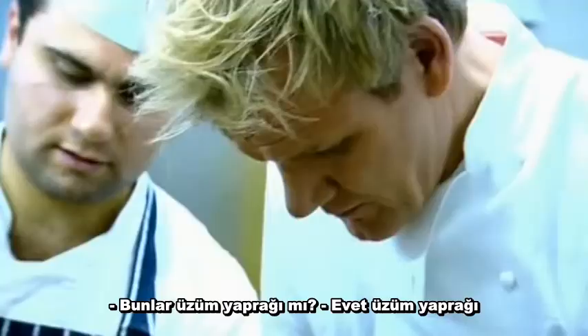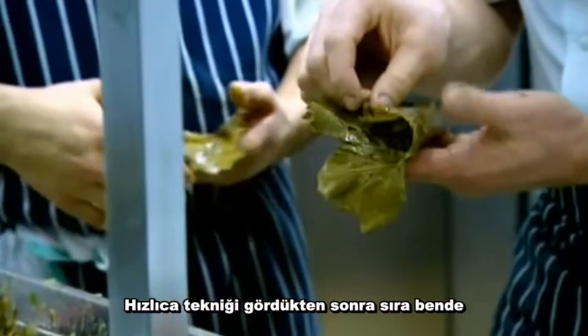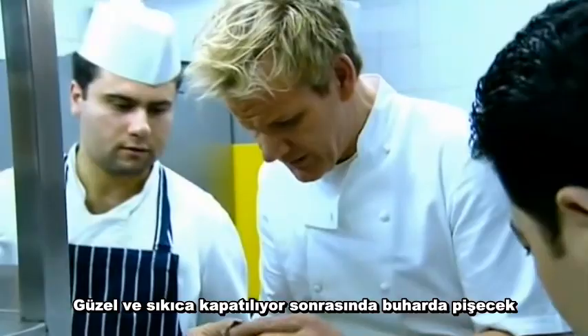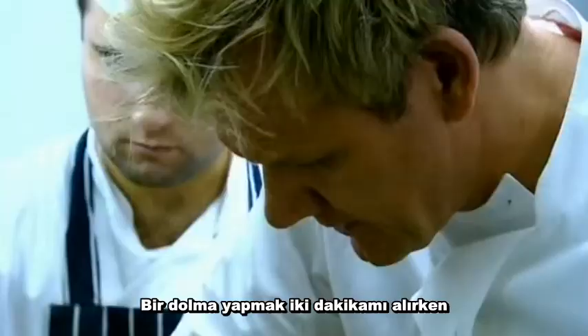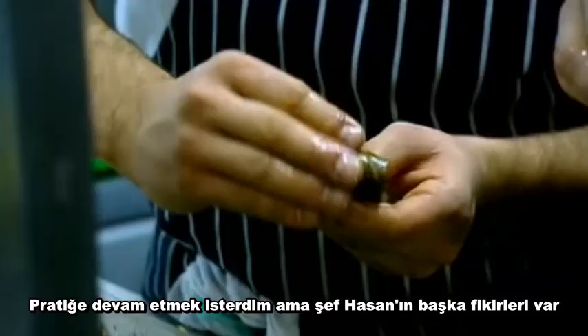Dolma? Yeah, they're vine leaves, stuffed with herb rice. After quickly being shown the intricate technique, it's my turn. Very, very difficult. Gonna roll them nice and tight — they're gonna be steamed after. But it takes me two minutes to make one dolma. The chefs here can make one in ten seconds.